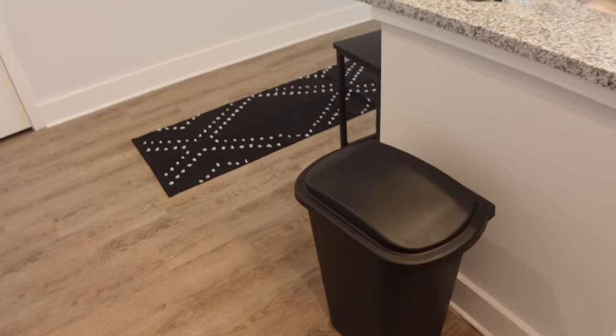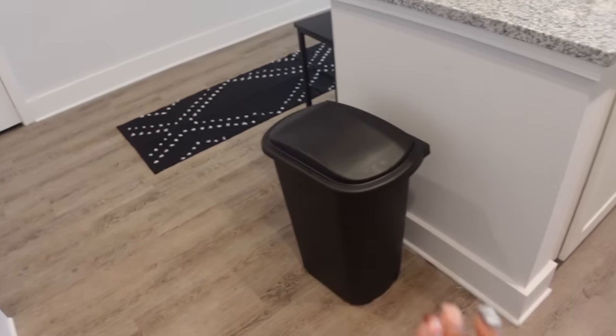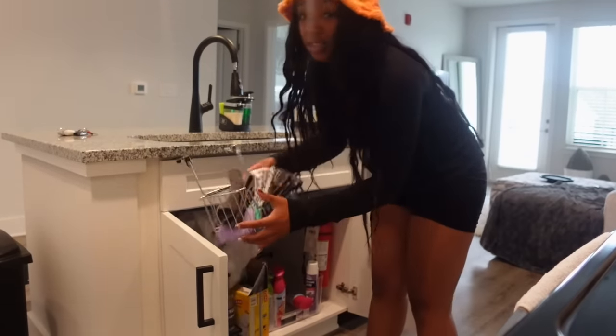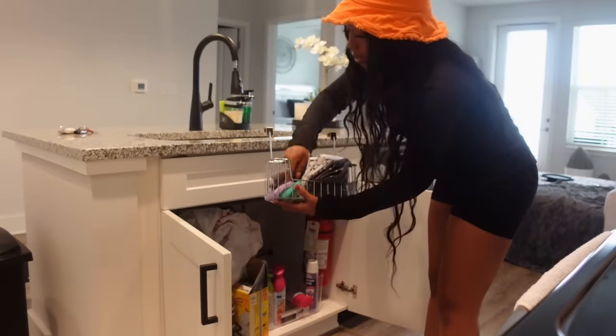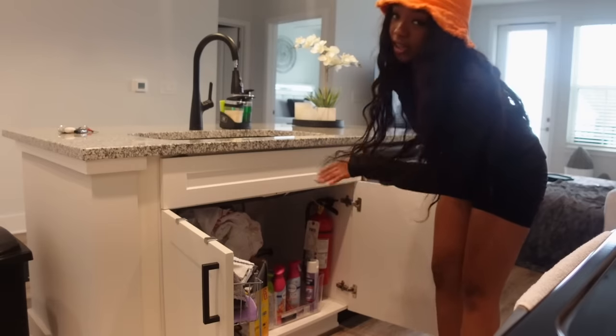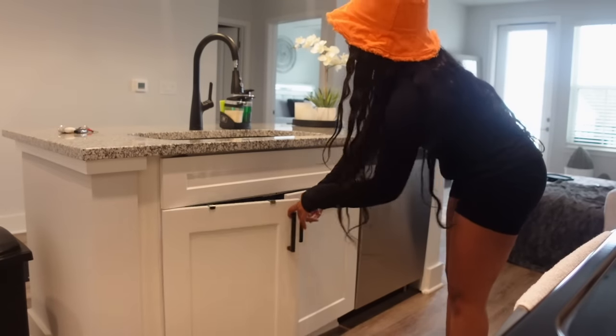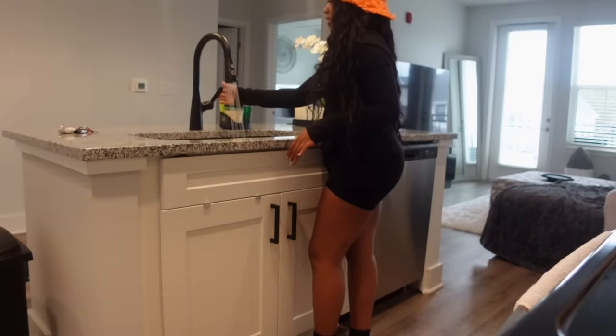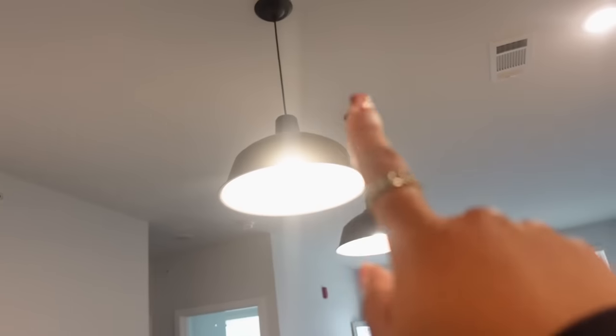I have my trash can — they do trash valet so everybody has to have one. I have this little basket that holds my dish rags and sponges, my air fresheners, and plastic bags for my bathroom trash can. My sink is great — love love love it. The ceiling lights have three lights here plus an entry light. This is just my maintenance closet.